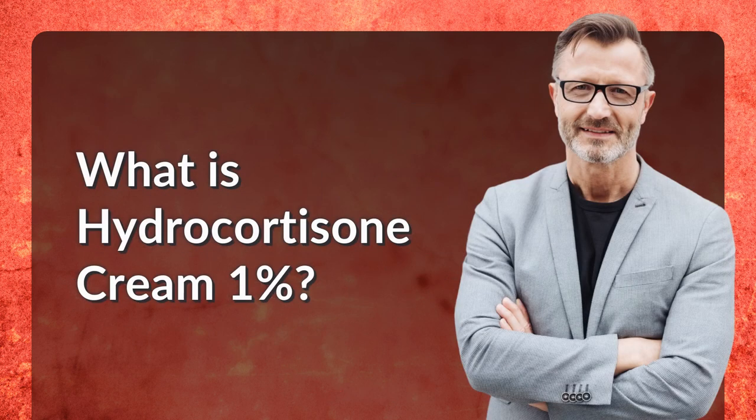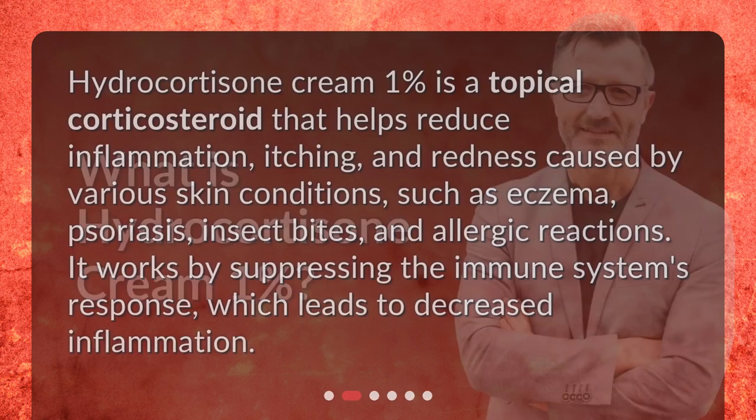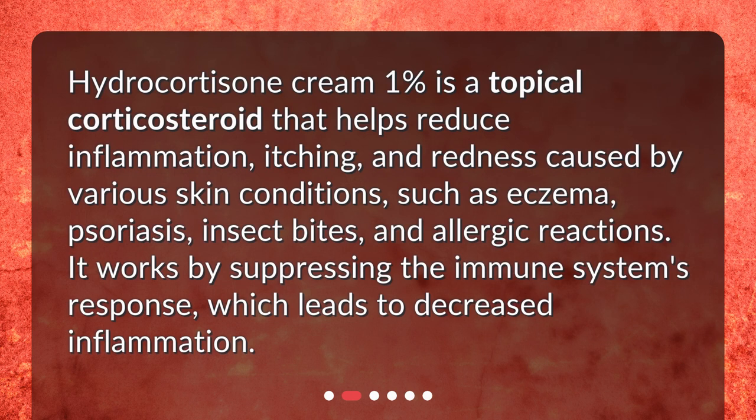What is Hydrocortisone Cream 1%? Hydrocortisone Cream 1% is a topical corticosteroid that helps reduce inflammation, itching, and redness caused by various skin conditions, such as eczema, psoriasis, insect bites, and allergic reactions. It works by suppressing the immune system's response, which leads to decreased inflammation.